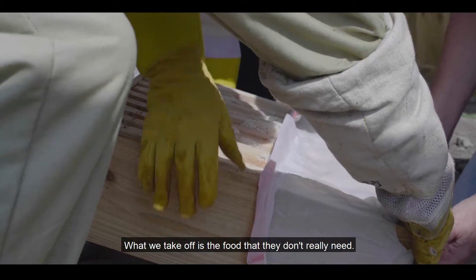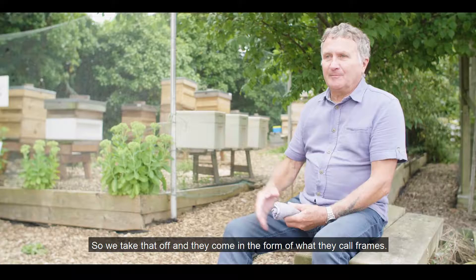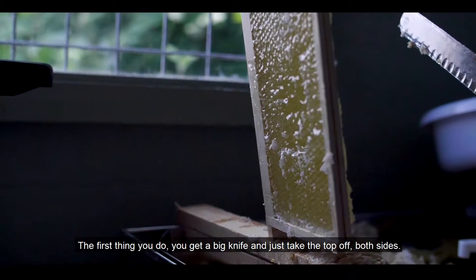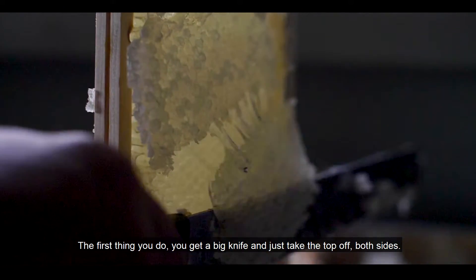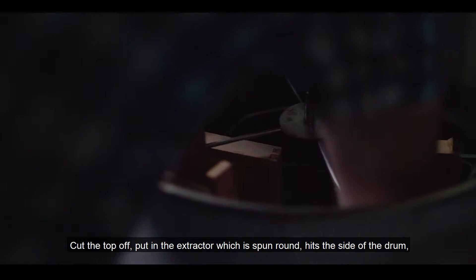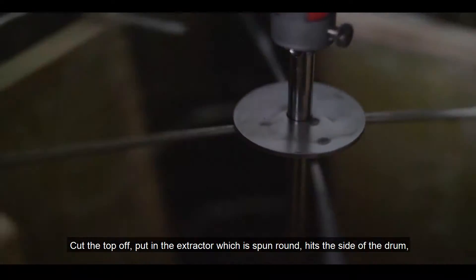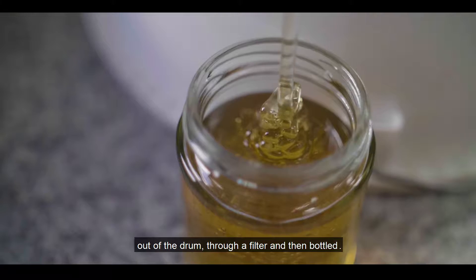This is the food that they don't really need, so we take that off and they come out in the form of what they call frames. The first thing you do, you get a big knife and just take the top off — both sides, cut the top off — put in an extractor which is spun round, hits the side of the drum, falls to the bottom of the drum, out of the drum.